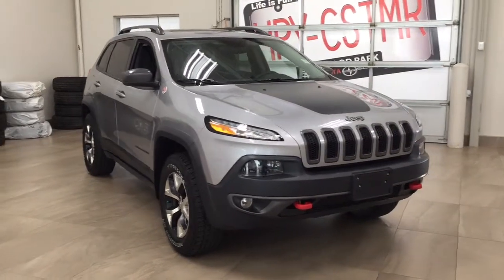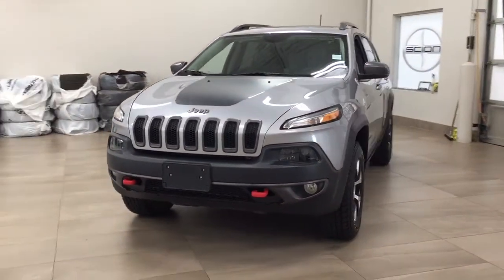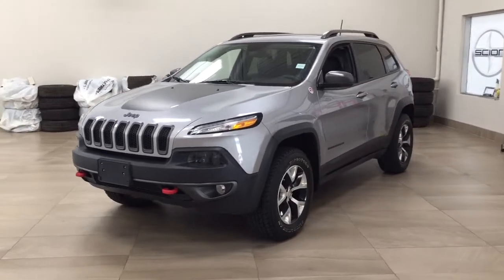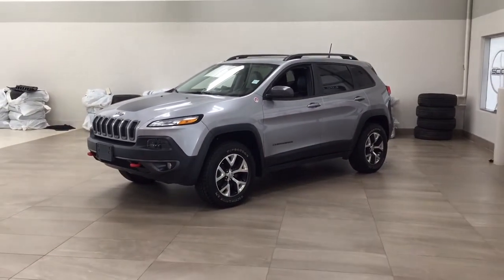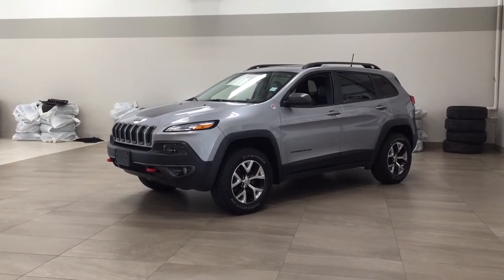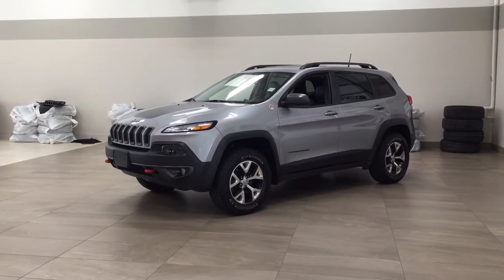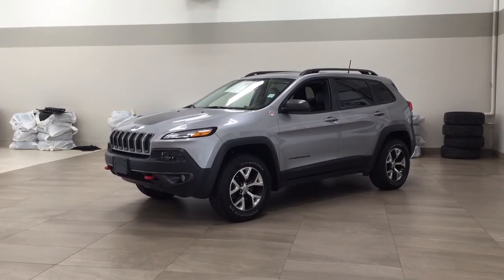Thank you so much for watching this video today. If you have any questions, please visit us at 31 Automall Road in Sherwood Park, Alberta, Canada. Our phone number is 780-410-2455, or visit our website at sbtoyota.com. If you have any comments or additional questions, please leave them in the comment section below. Have a great day and hope to see you next time.